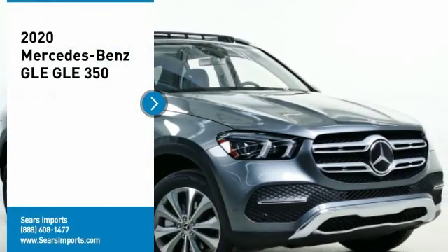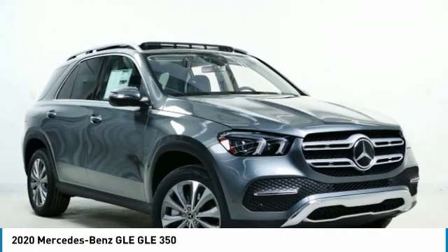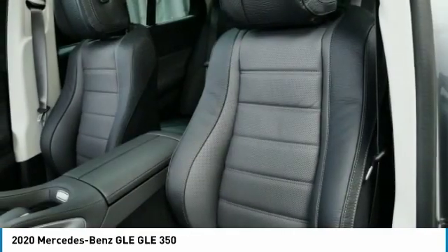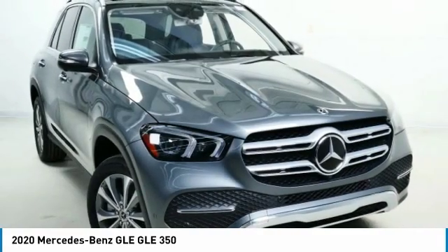Looking for the right vehicle? Check out the 2020 Mercedes-Benz GLE. The GLE comes with a full Mercedes luxury experience. It combines the sports sedan performance with SUV stability.